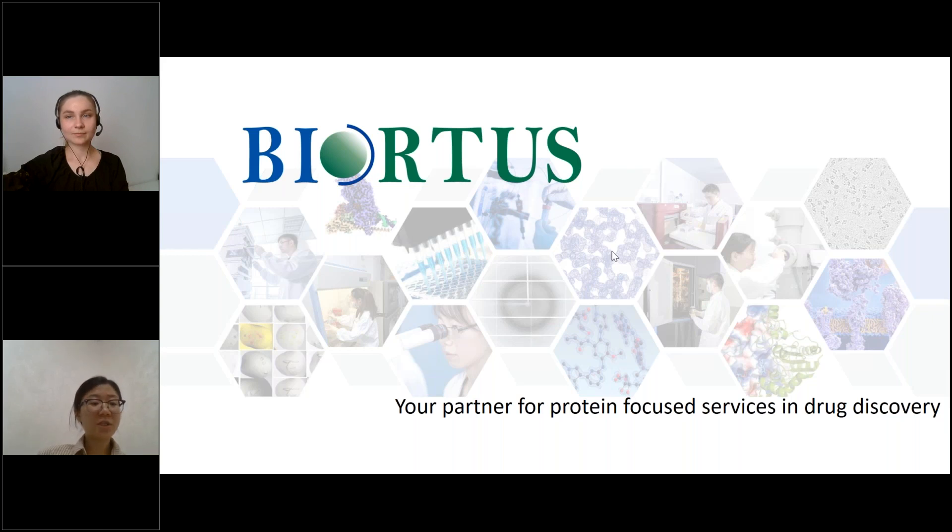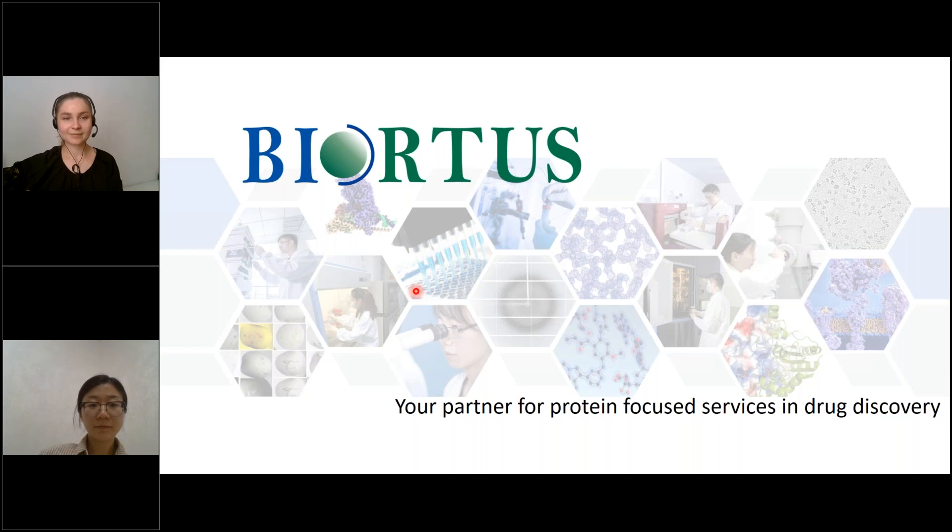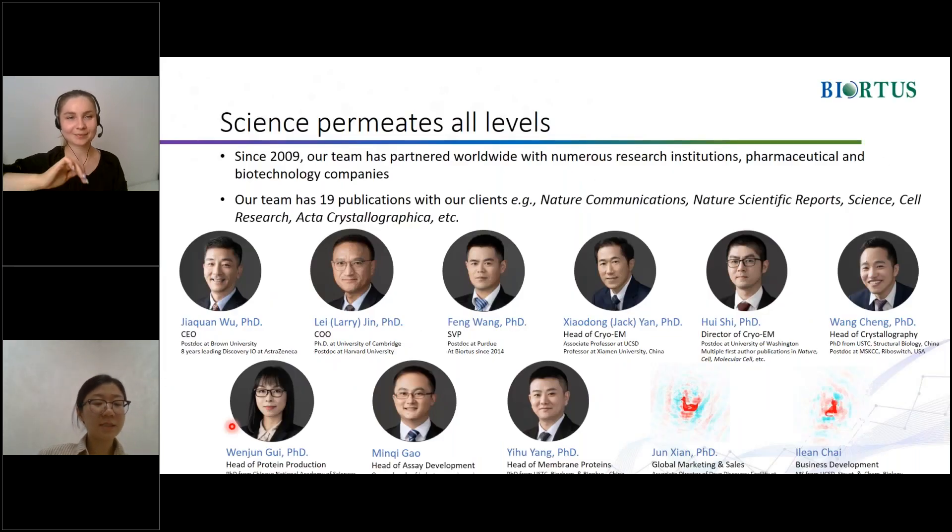Dear all, I'm Qi Wei, Associate Director of Protein Production Platform, and have been working at Biotis for almost 12 years. I'm responsible for Biotis catalog proteins. I am honored to have the opportunity to speak to you today and introduce our company, Biotis, and our protein products. I would like to express my gratitude to ChemSpace for providing us with this platform. Biotis was founded in 2009 and has been providing protein-based technical services for drug discovery ever since.